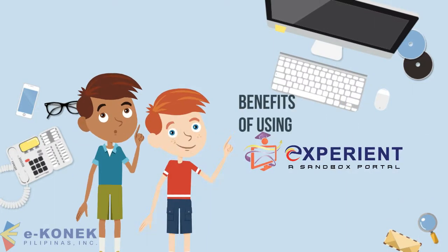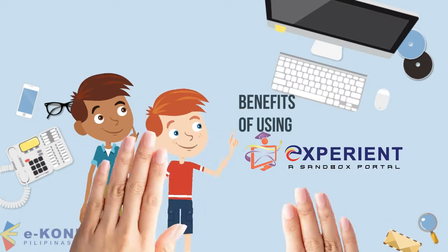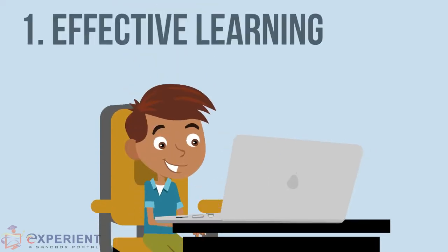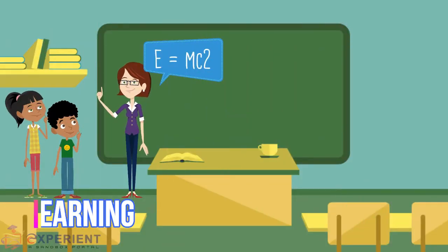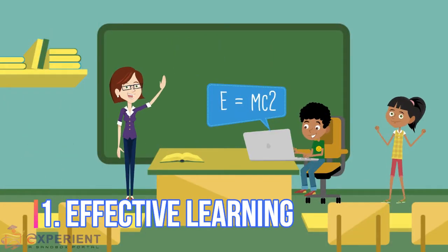The benefits of using Experient. Experient facilitates effective learning for students through their hands-on work in simulated environments, where learned concepts are applied immediately through hands-on work.